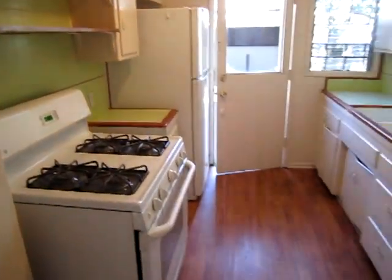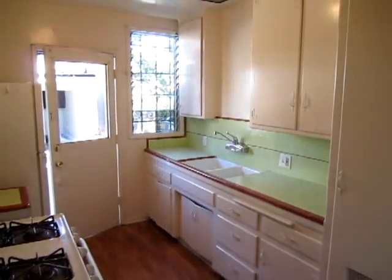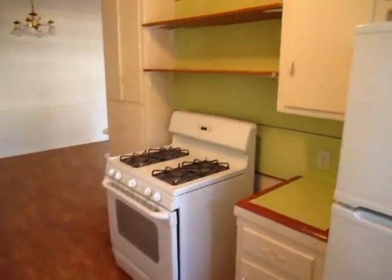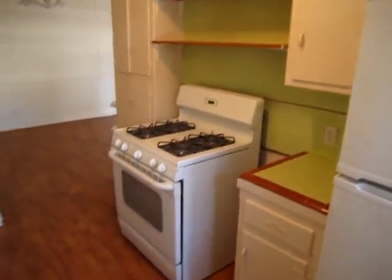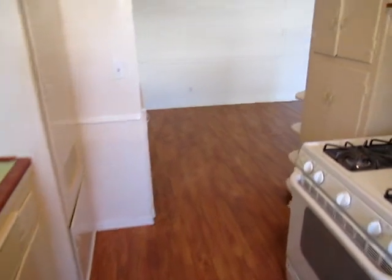A nice kitchen with the original tile which has been restored and kept up very nicely. You have a separate rear entrance that goes to the parking area. Hardwood floors throughout.